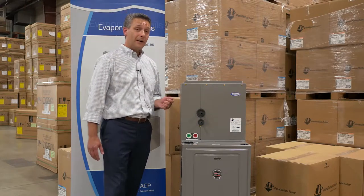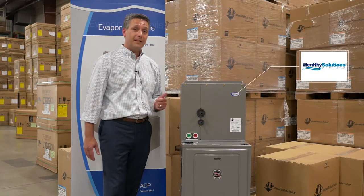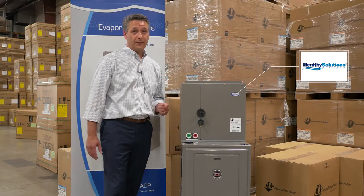If you're concerned about indoor air quality, these coils utilize microband technology, which inhibits the growth of mold and mildew in the coil's drain pan.